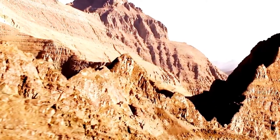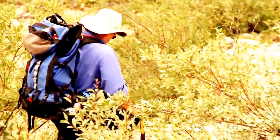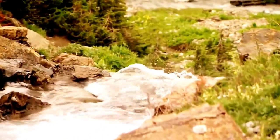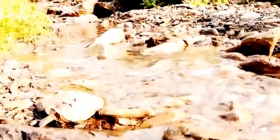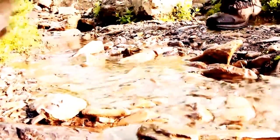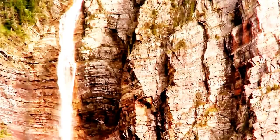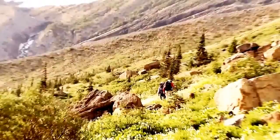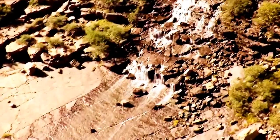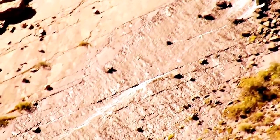It's day two of Dan Fagre's expedition, and already the signs reveal a startling fact. Glacier National Park and areas like it are warming much faster than the rest of the planet. Mountains like this are warming at two to three times the global rate.